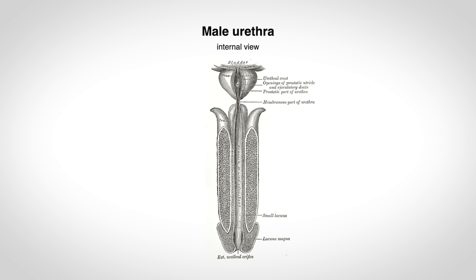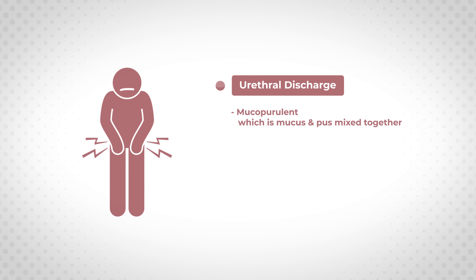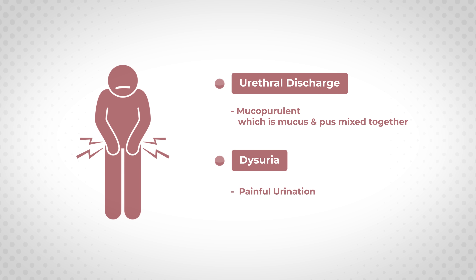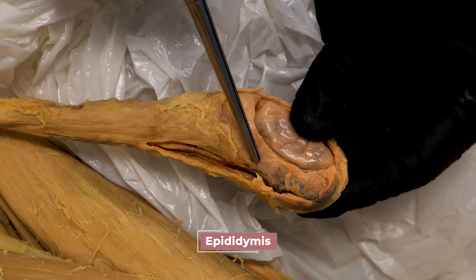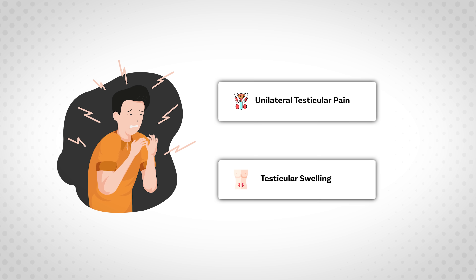Now let's look at how gonorrhea affects males. The most commonly infected site is the urethra. Although men can also be asymptomatic, most STI clinic-based studies suggest that males are more likely to be symptomatic than females. When symptoms occur, they include mucopurulent urethral discharge — mucus and pus mixed together — as well as dysuria. The infection can also ascend to the epididymis, the C-shaped structure surrounding the testicles visible in this dissection, causing unilateral testicular pain and swelling.